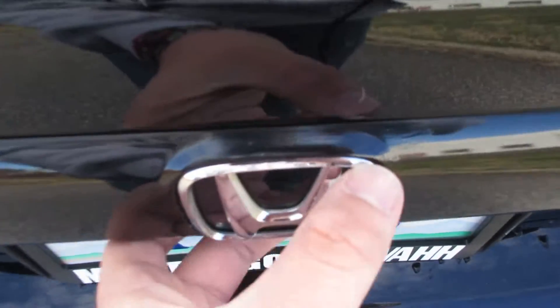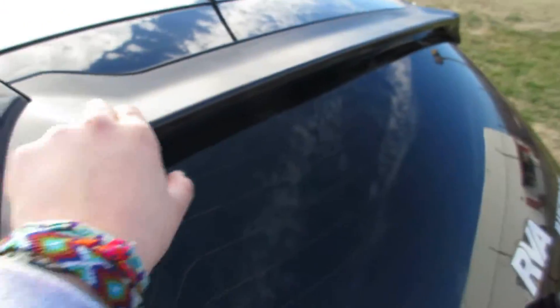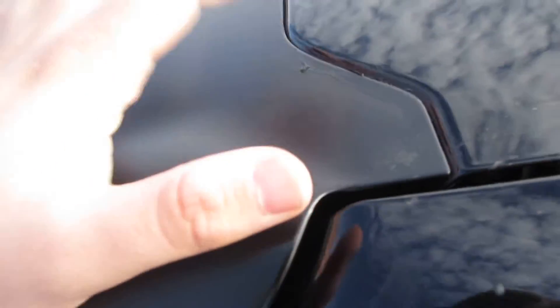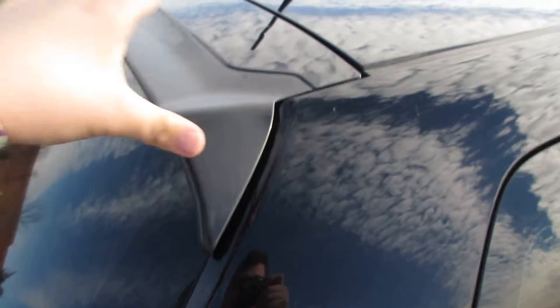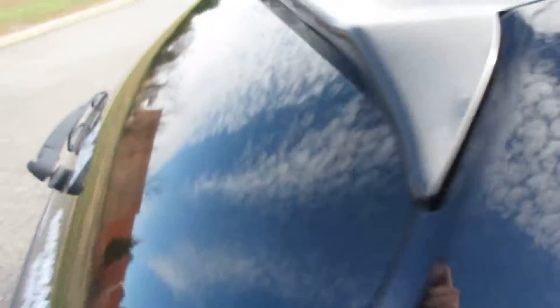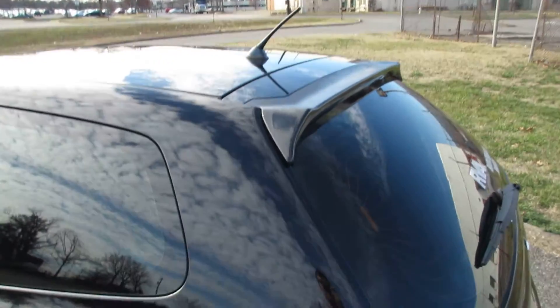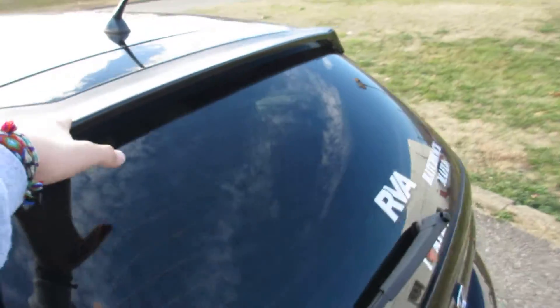Right where the clear coat had peeled above the Honda badge, I covered that up. And up along the spoiler where the clear coat had also faded, it's still PlastiDipped. I really need to touch it up around the edges — it literally has one coat since it was my first time ever using PlastiDip and I was hesitant. It's peeled a bit around the edges from car washes. But I really like the way it looks; it gives a nice contrast. I wish Honda had done something like that from the factory.